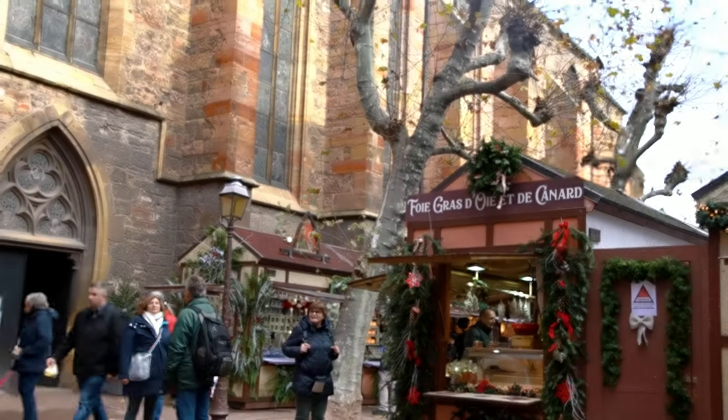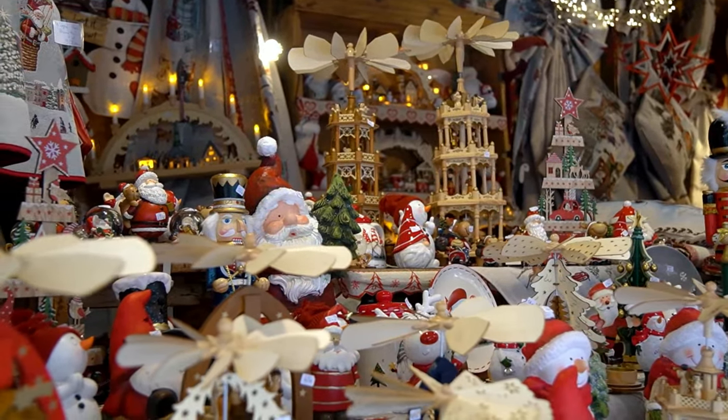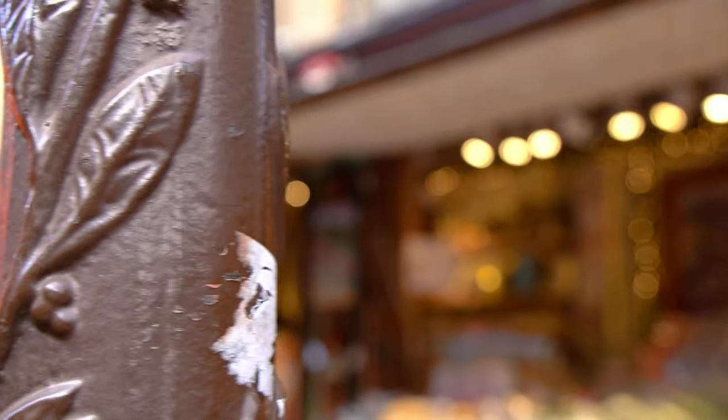We have arrived at market number one of six. We are here at Place des Dominicains — it's basically like an arts and crafts market. There is some food, mulled wine, all the usual kind of shtick here. It's very nice. We are on the hunt for a coffee, so let's see if we can get one. Long day of marketing ahead of us — let's do this.